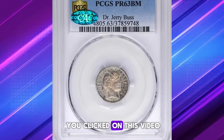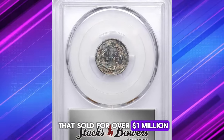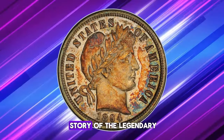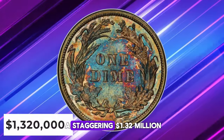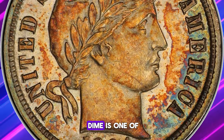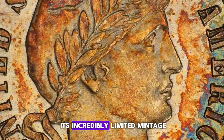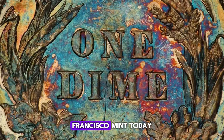I'm sure many of you clicked on this video intrigued by the thumbnail hinting at a coin that sold for over $1 million. Rest assured, this isn't a scam or clickbait. Today we're diving into the story of the legendary 1894-S Barber Dime, which fetched a staggering $1,320,000. The 1894-S Barber Dime is one of the rarest and most storied coins in American numismatics, and its astronomical value is largely due to its incredibly limited mintage — only 24 of these coins were minted at the San Francisco Mint.